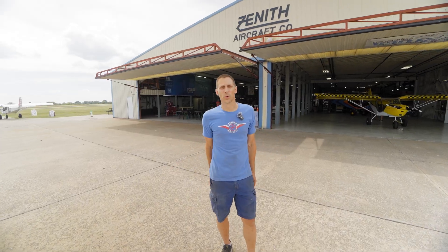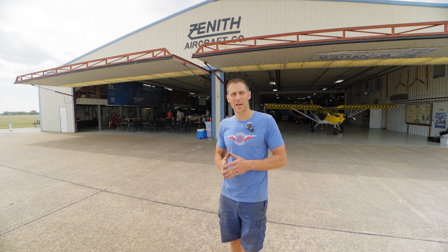Thanks for taking the tour with me. I would love to see you guys come and see this place in person — I don't think the video can do it justice. Please come and have a look.